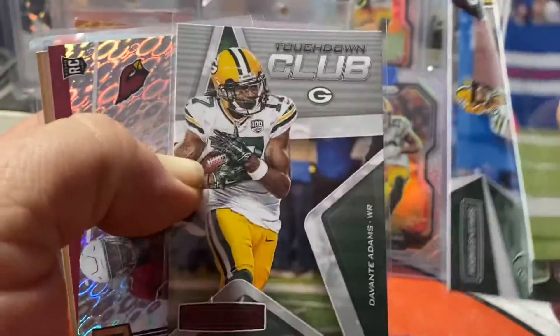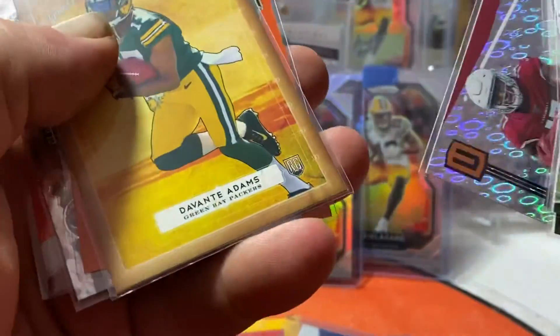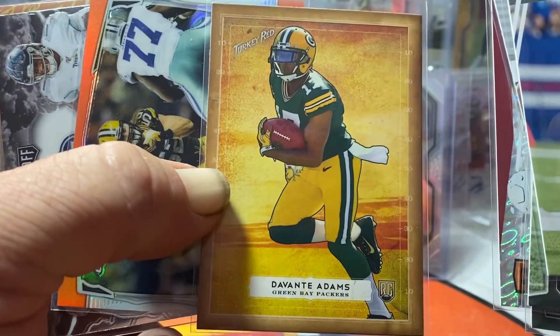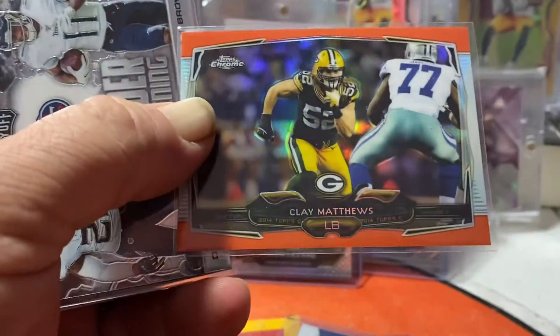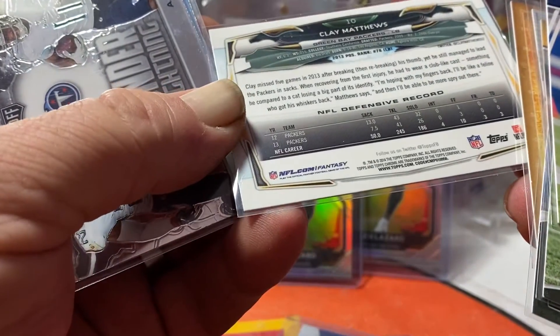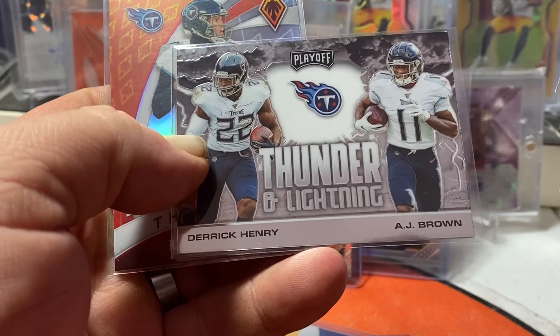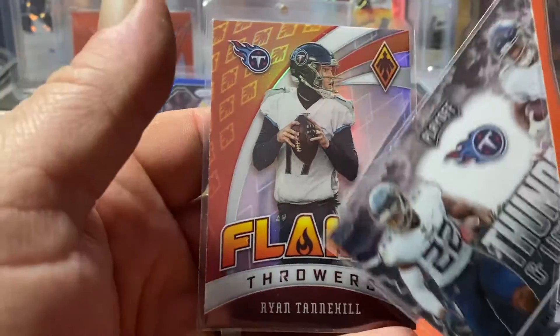Action Pack, Touchdown Club, Devontae — another team — Butler. A Devontae Adams rookie, Turkey Red. That's a beautiful card. Clay Matthews Topps Chrome — it's a refractor, I think. It's gorgeous. Thunder and Lightning — Derrick Henry, A.J. Brown — and the flamethrower is Ryan Tannehill. Beautiful cards.